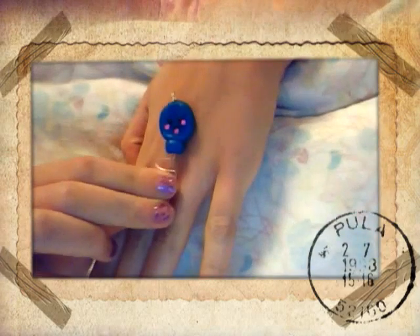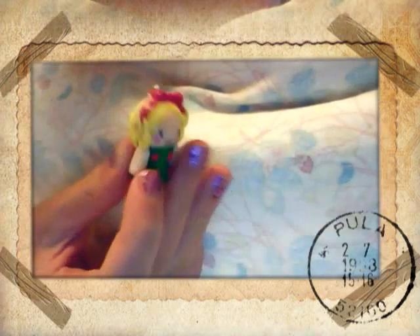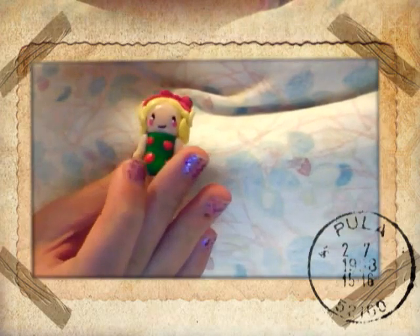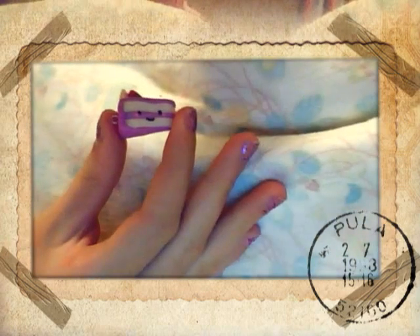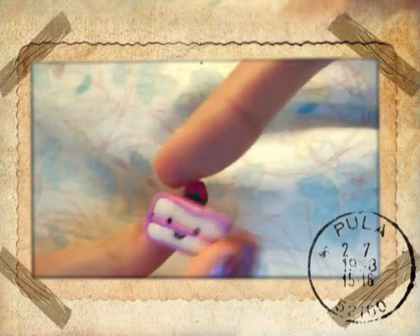Then I have this kawaii balloon — hope you can see it. Then I have another chibi girl. Then I have one of my favorite charms: this kawaii cake slice with a strawberry and whipped cream on the top. Then I have this bunny on an ice cream cone.